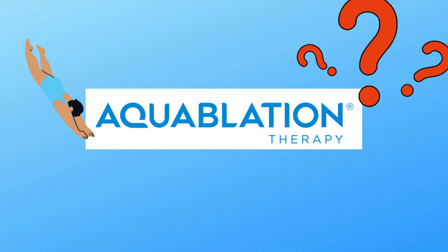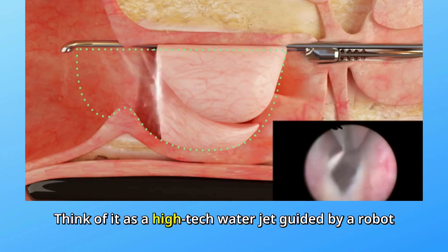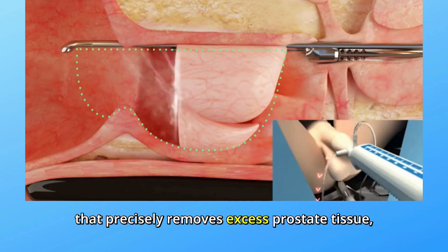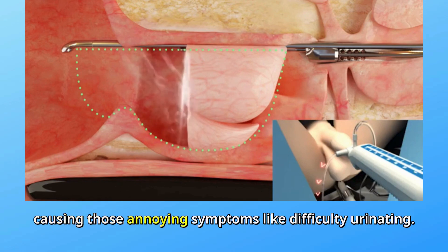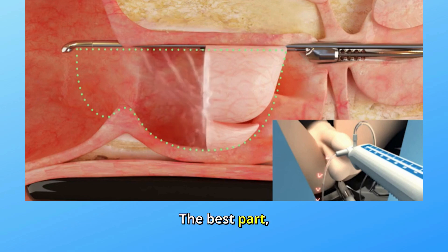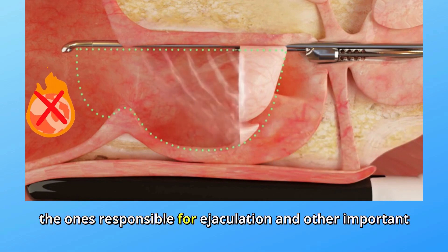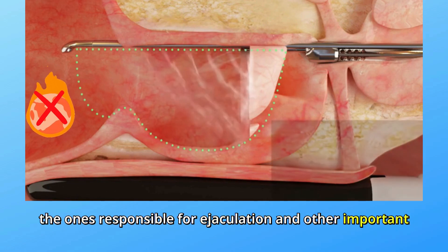First off, what's aquablation? Think of it as a high-tech water jet guided by a robot that precisely removes excess prostate tissue, causing those annoying symptoms like difficulty urinating. The best part? It does this without using heat, which means less risk of damaging surrounding areas, like the ones responsible for ejaculation and other important functions.